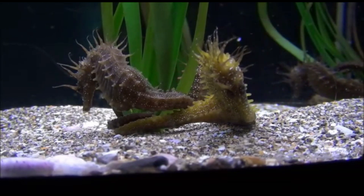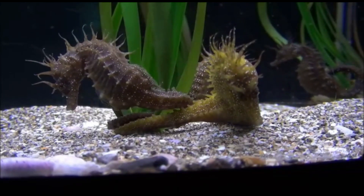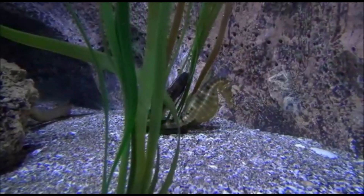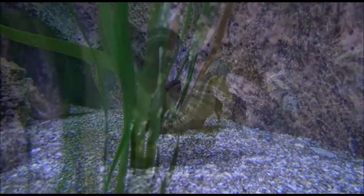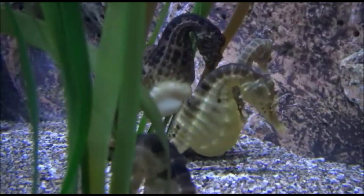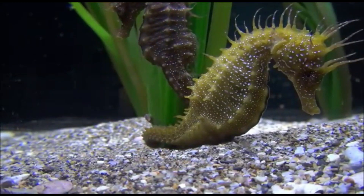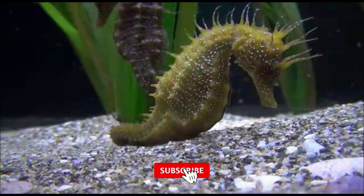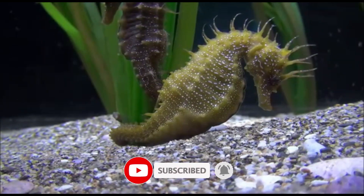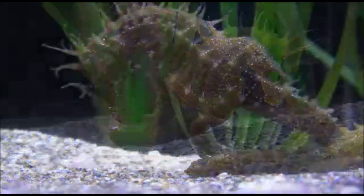Number nine: the seahorse feeds on plankton and tiny fish. It moves each of its eyes independently so it can follow the activity of passing sea life without giving its presence away. Number ten: seahorses have no teeth and no stomach. Food passes through their digestive system so quickly that they must eat almost constantly to stay alive.